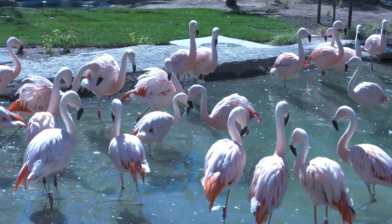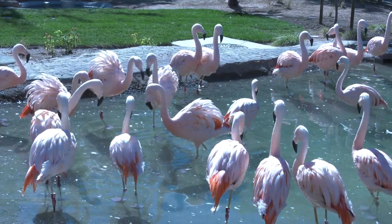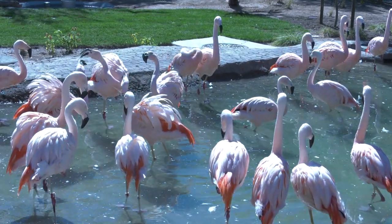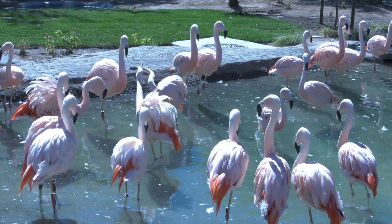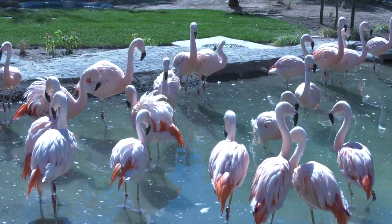We also have a very good number. You always want to have more flamingos — the better when you're trying to breed them. 26 is a great number. We hope that we will see some breeding here in the next year or two once they acclimate to this habitat.